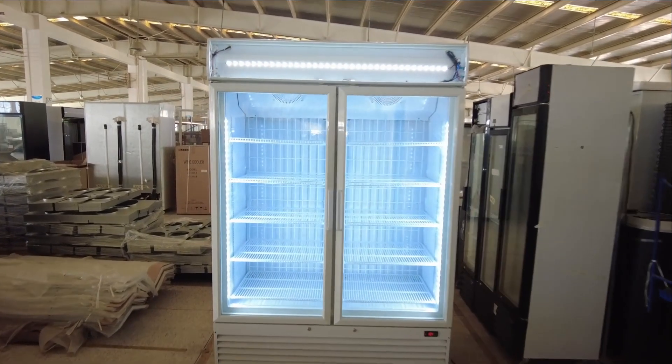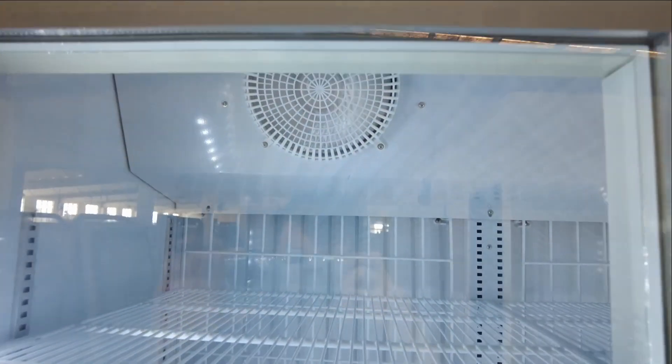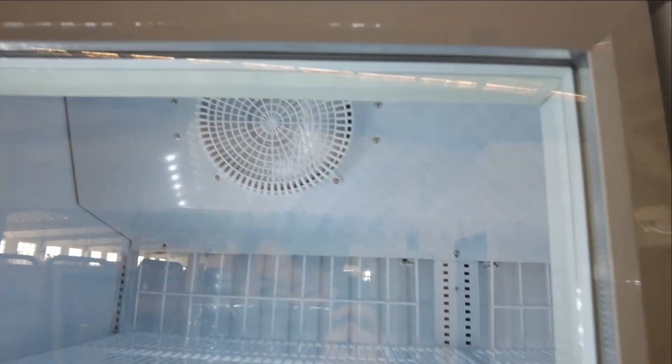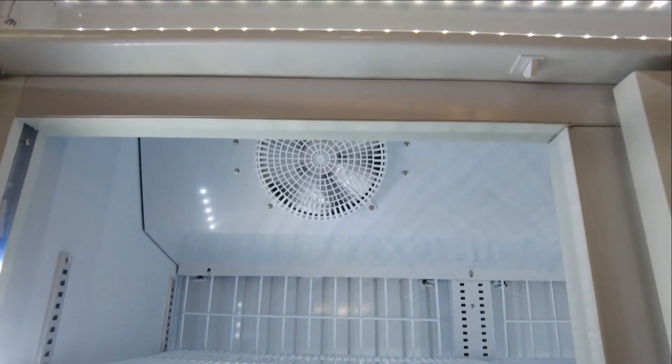Re-manufactured door opens, fan stops — for refrigerators and freezers for your drinks and food. If the fan does not stop working when the door is open, it will continuously blow the cold air out of the cabinets and more hot air will come in.